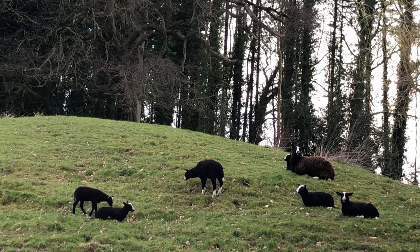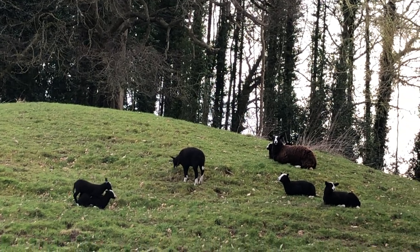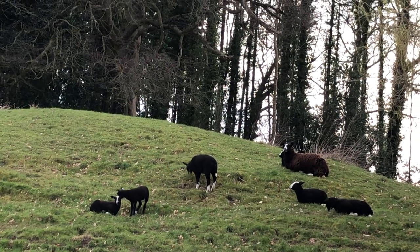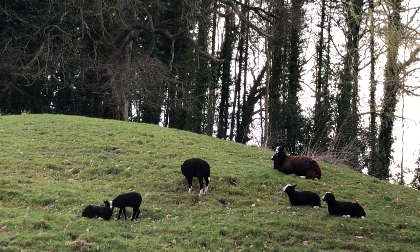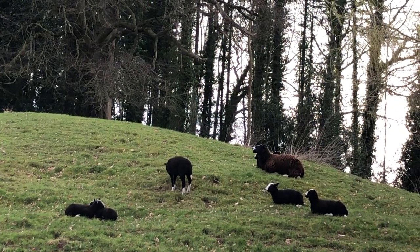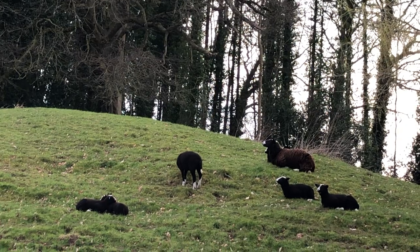Look at the siblings lying down together after their evening meal.